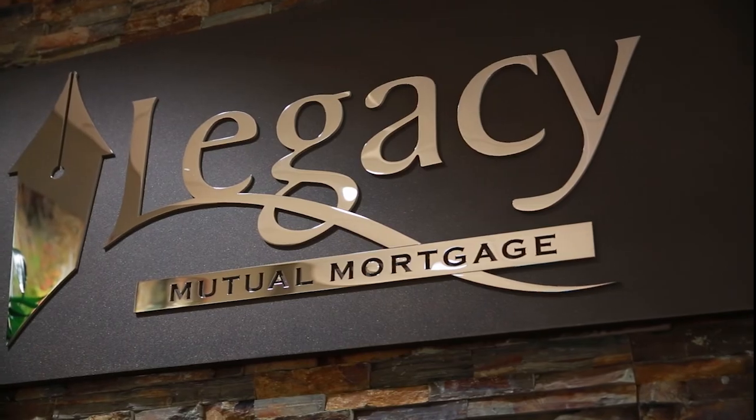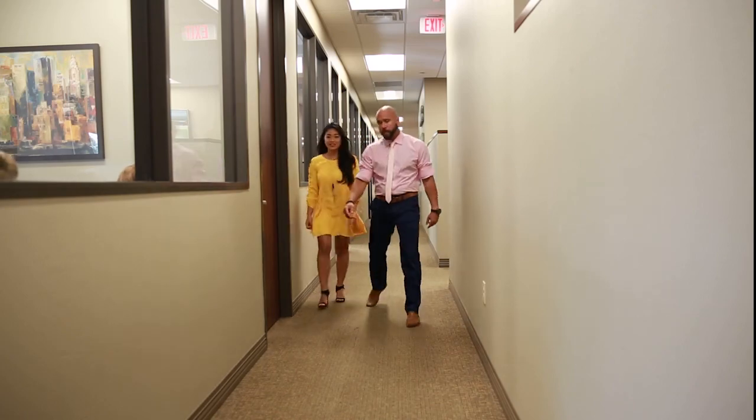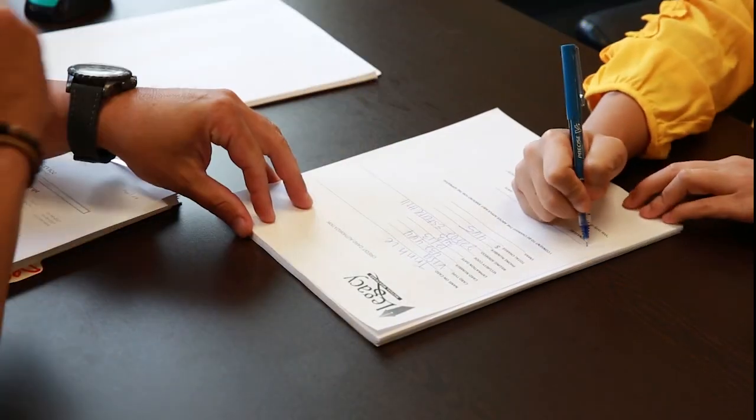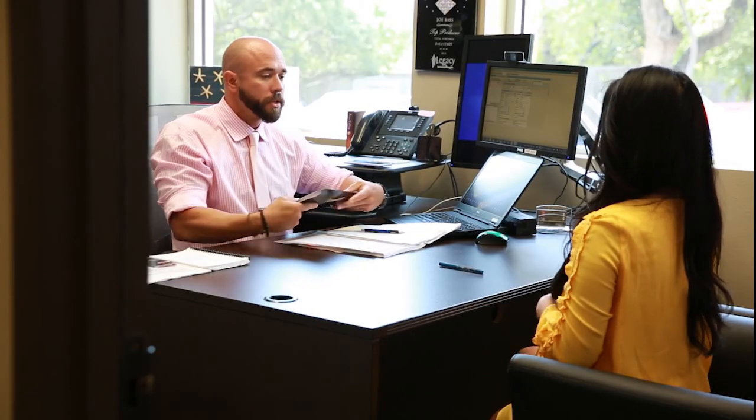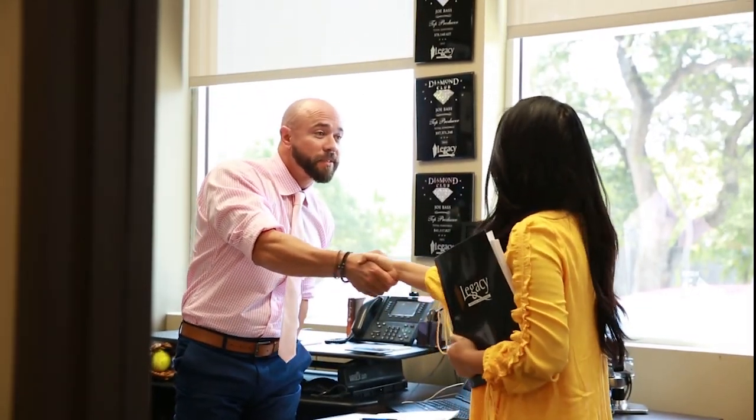Our number one client at Legacy Mutual Mortgage is our real estate agent and our real estate agent partners. We actually have statistical data that our offers will get accepted more with a Legacy Mutual Mortgage pre-approval letter in the local real estate community because they understand that that deal is going to close on time. We want to put the realtors at ease that we're actually going to perform on that mortgage, get their client closed on time, and minimize the emotional part that goes with that.